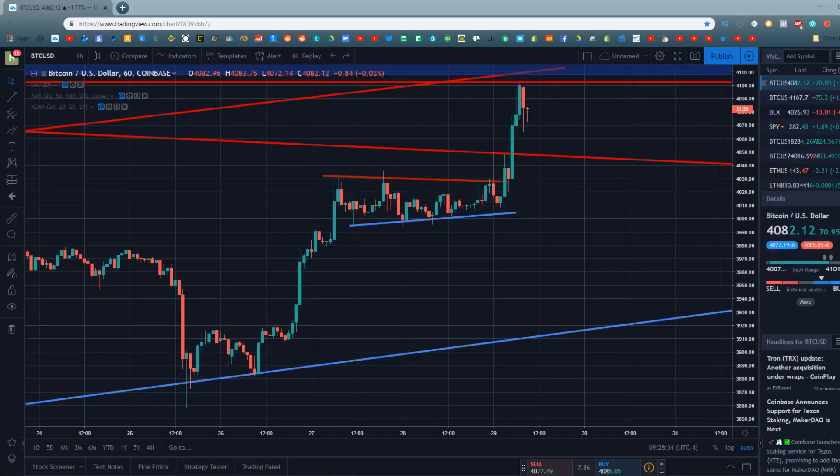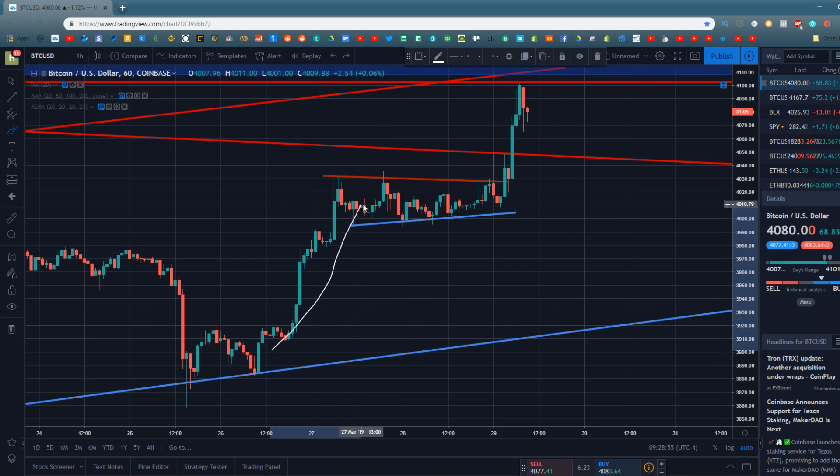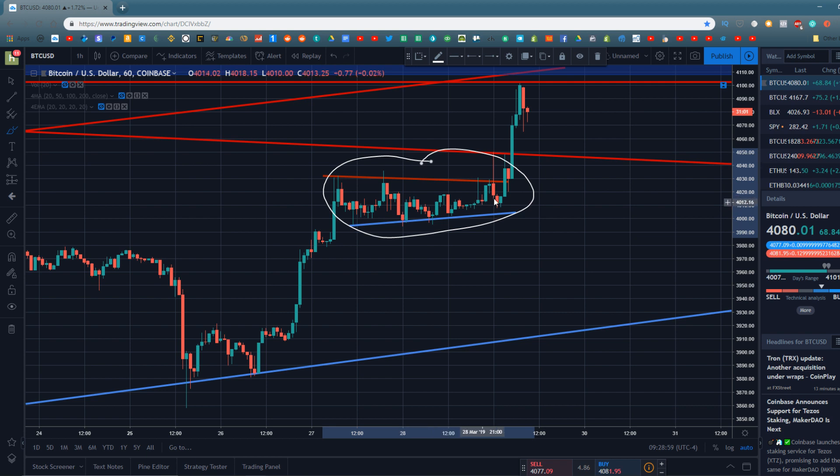Hey guys, what's going on? Jeb here and in today's video we're going to be doing a little bit of shorter term technical analysis on Bitcoin and the cryptocurrency markets — more specifically discussing what has happened over the last 24 hours on Bitcoin, because Bitcoin has actually been moving rather bullish ever since about noon on March 26th. Bitcoin has been moving to the upside, and we did see it move into a flag pattern, from which Bitcoin last night did inevitably break bullish.